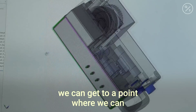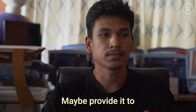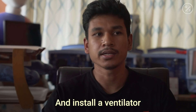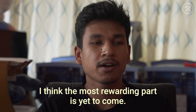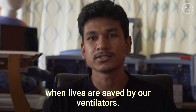In two or three months we can get to a point where we can manufacture this. We may be able to provide it to very remote parts where there are no ventilators at all, and install a ventilator in every ambulance in Nepal. The most rewarding part is yet to come — when lives are saved by our ventilators.